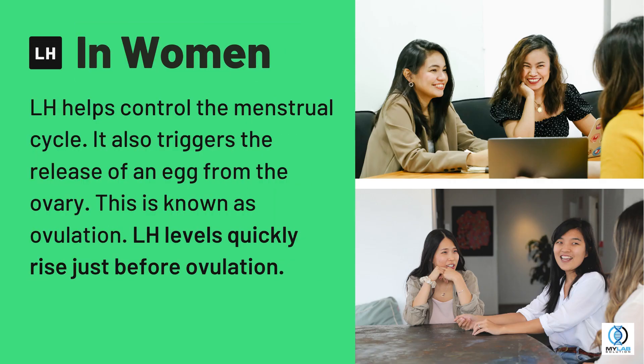In women, LH helps control the menstrual cycle. It also triggers the release of an egg from the ovary. This is known as ovulation. LH levels quickly rise just before ovulation.